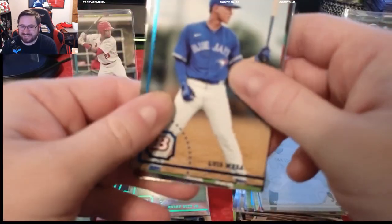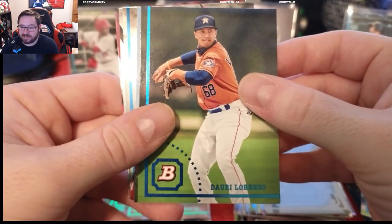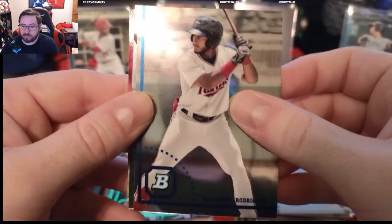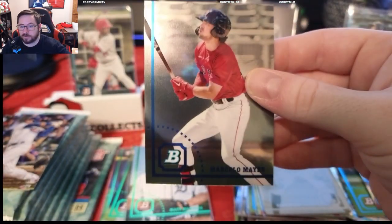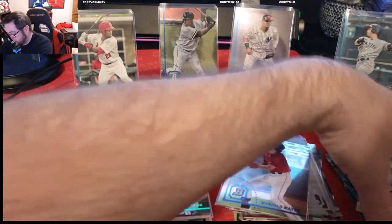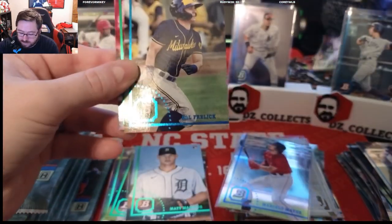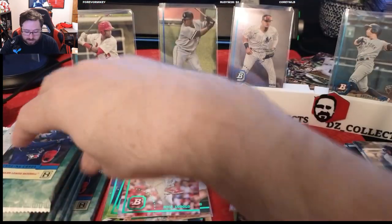Luis Mesa, Jazz Chisholm — your MLB The Show cover athlete — Lorenzo, a Matt Manning rookie. We have an Emmanuel Rodriguez chrome and a Marcello Meyer chrome — that's huge, a big one for the Red Sox. We love Marcello Meyer. That's a nice chrome right there, we'll put that in the good pile with the printing plate. Wilson Contreras, Sal Freilich for the Brewers, and a Nick Lodolo rookie.